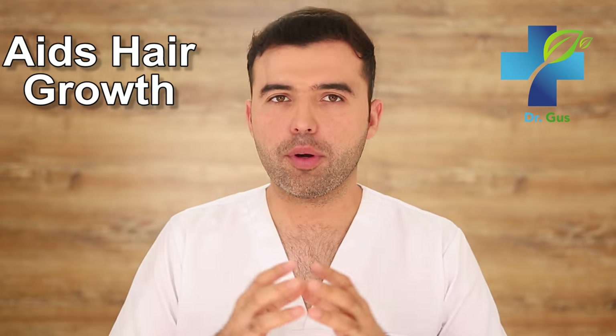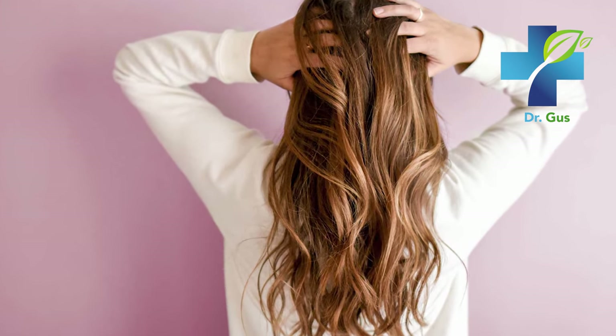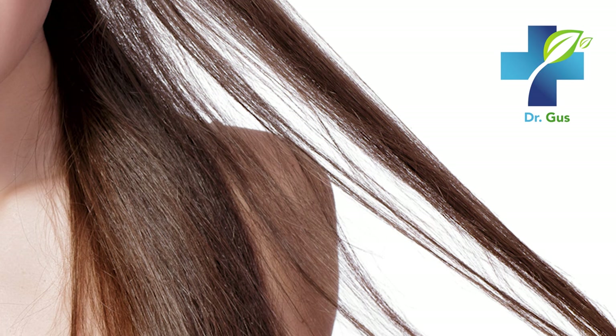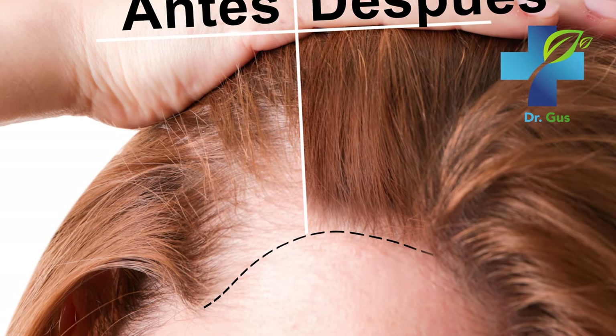Number seven: aids hair growth. Horsetail is extremely rich in minerals that potentiate health benefits, and silica is a mineral in this herb linked to hair growth as well as healthier skin and nails. A study published in the Journal of Clinical Dermatology in 2012 found that daily nutritional supplements containing silica derived from horsetail significantly increase hair growth after 90 to 180 days of use. You can take horsetail tincture or tea orally, or use strongly brewed horsetail tea to rinse your hair daily.